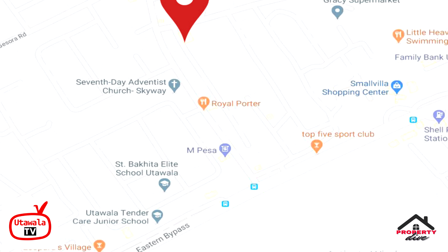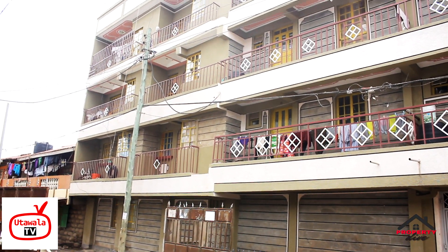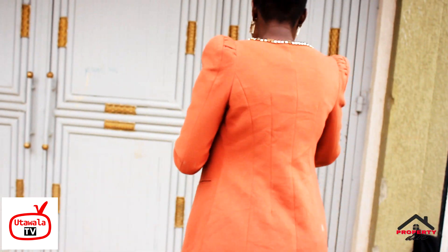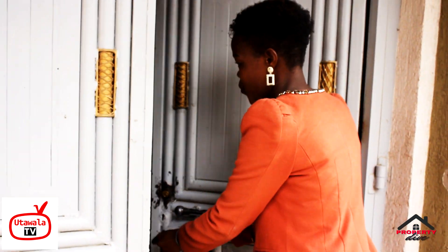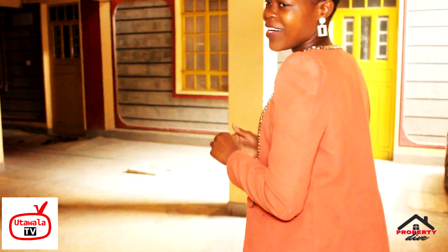Hi guys, we are here at this beautiful apartment. In today's show I'm going to tell you about the two-bedroom apartment and the bed sitter. This is the entrance of the building. We also have a parking area that can hold about six to seven vehicles. Let's go inside and have a look at the features.